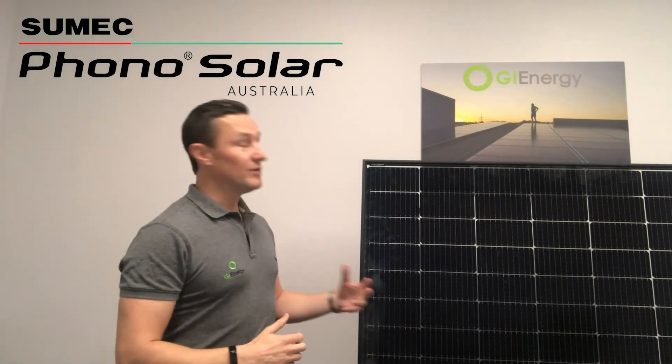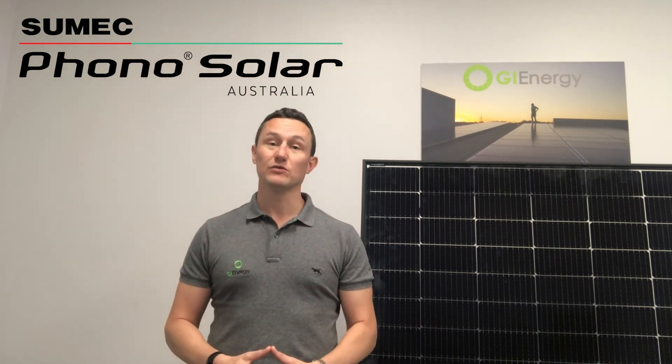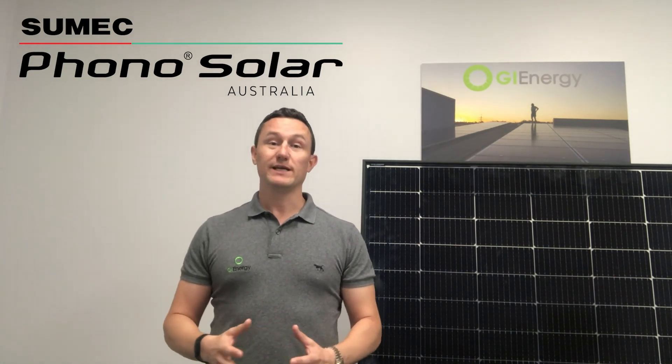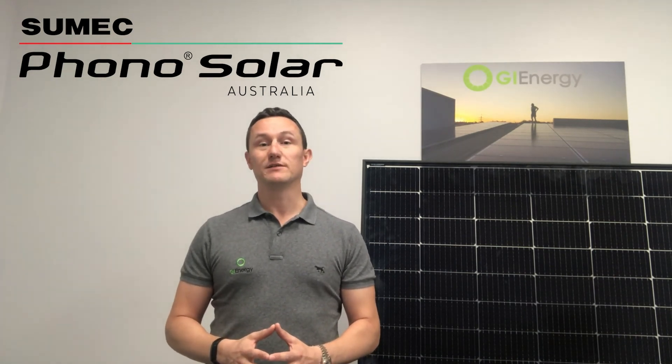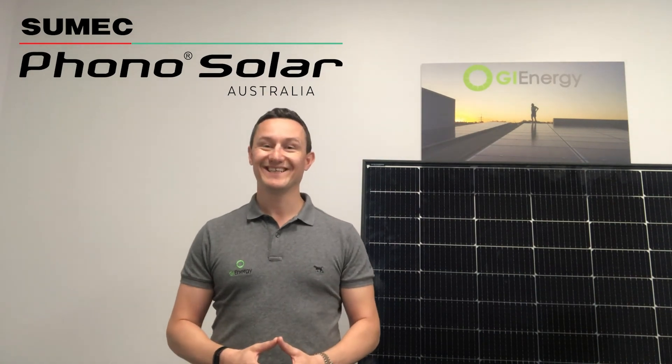This panel being newer, we expect it to produce even more energy, and we're really excited to start getting them on roofs. We've already taken quite a few orders and they're going to start getting installed in the next few weeks. If you'd like to get in touch and see how they're performing once installed, we're more than happy to share that data with you. If you have any other questions at all, just get in touch — we're happy to answer them. Thanks very much for watching, I hope it's been helpful and we look forward to hearing from you soon.